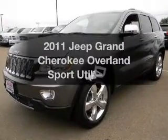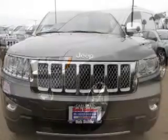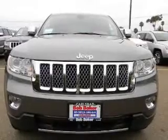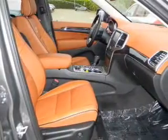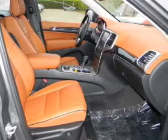The 2011 Jeep Grand Cherokee. This is the set of wheels you've been looking for, with a reliable engine connected to a smooth-shifting automatic transmission. Stand out from the crowd with premium wheels. Heated seats make cold weather driving more endurable.